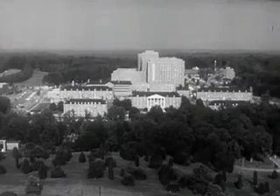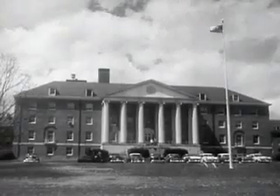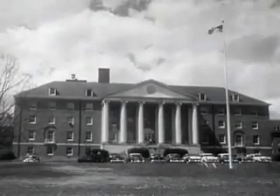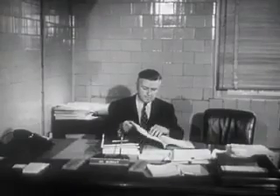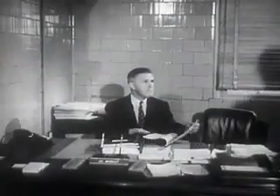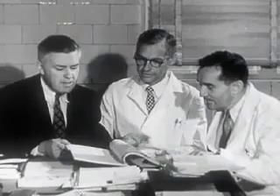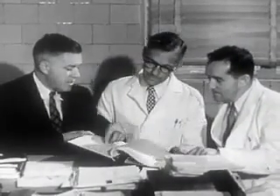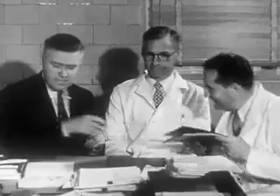In Bethesda, Maryland, the National Institutes of Health is a vast center of medical progress, the main research arm of the United States Public Health Service. In the office of Dr. Roderick Murray, chief of the Division of Biologic Standards, the manufacturer's protocol is first reviewed. Then Dr. Murray summons two scientists from his staff. Each is given a copy of the protocol, which he will study carefully, checking every process, every test for consistency.